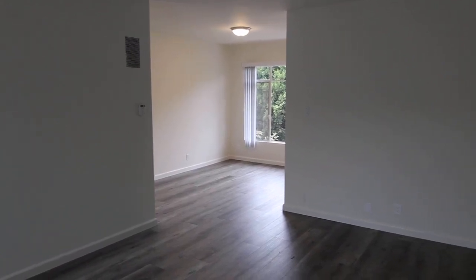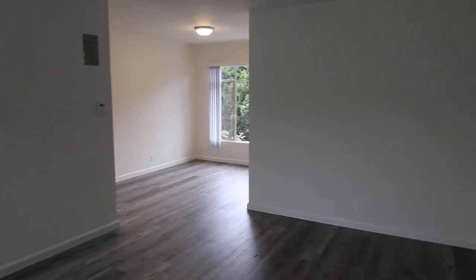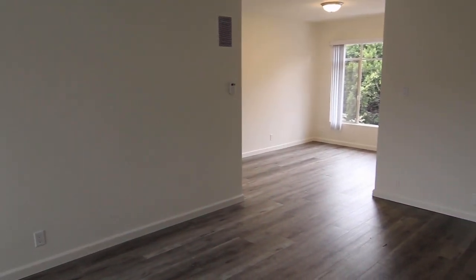This video is for a newly remodeled one bedroom, one bathroom apartment located in Brentwood, California, close to the Brentwood Village, Santa Monica, Westwood, UCLA, Santa Monica College, the Genney Center, and the 405 Freeway.